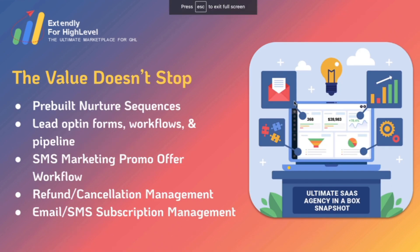The value doesn't just stop there. You get pre-built nurture sequences, lead opt-in forms, workflows and pipelines, SMS marketing promo offer workflows, refund and cancellation management so that when somebody requests a refund or wants to cancel, you have an easy automated way of doing that, and the essentials like email and SMS list cleanup and subscription management.